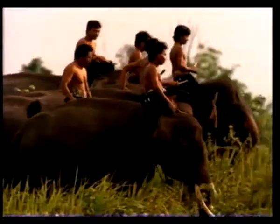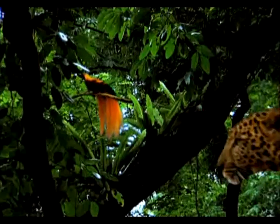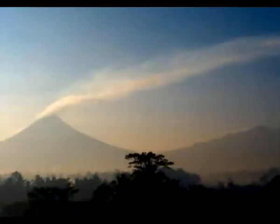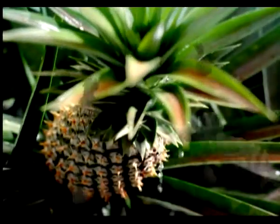Many ancient traditions believe that all of life is a cycle and that all of creation is comprised of earth, water, wind, and fire. Situated in the Pacific Rim of Fire, Indonesia has all four elements in perfect balance. Rich volcanic soil, a tropical climate with plentiful rainfall and bright sunshine, create the ideal growing conditions for the king of fruit, the pineapple.